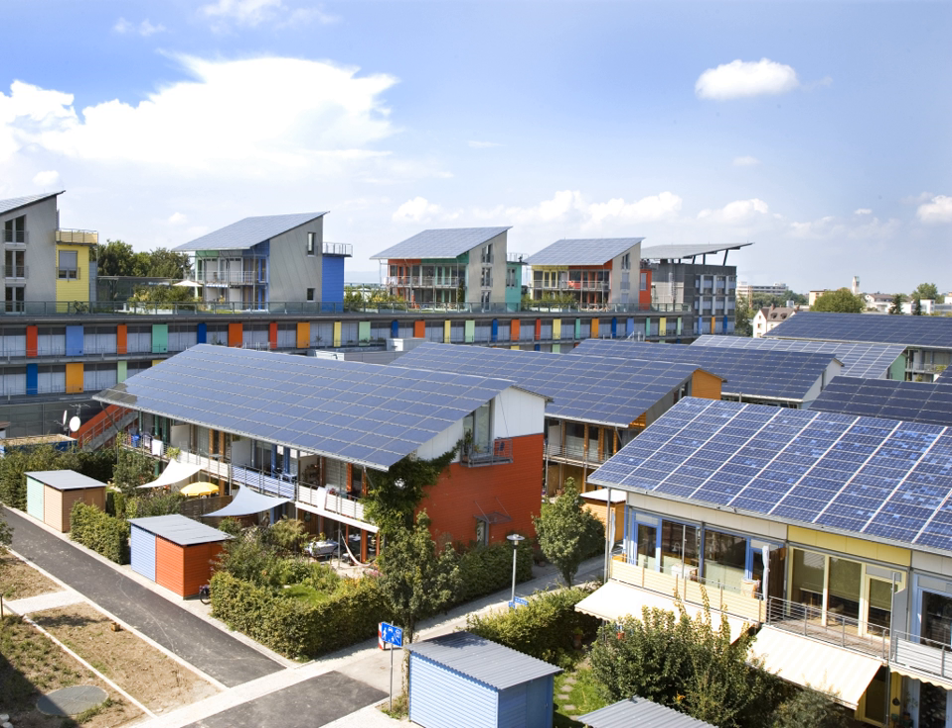The term "photovoltaic" comes from the Greek phos meaning "light", and from "volt", the unit of electromotive force, which in turn comes from the last name of the Italian physicist Alessandro Volta, inventor of the battery (electrochemical cell). The term "photovoltaic" has been in use in English since 1849.